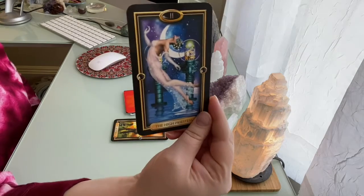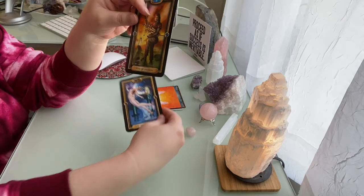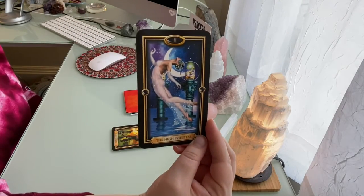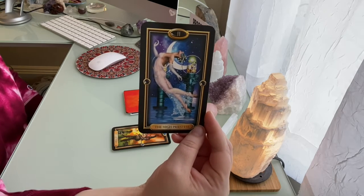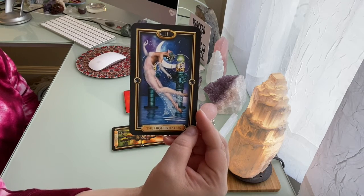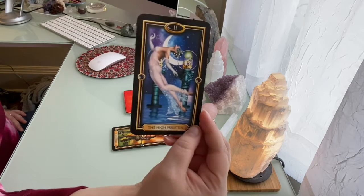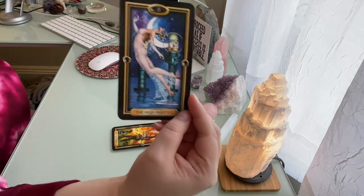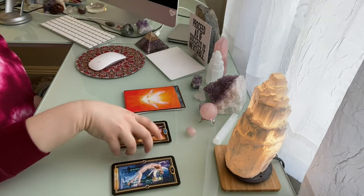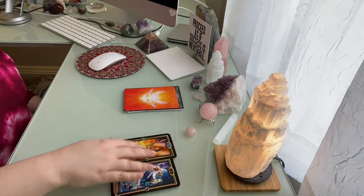The second card is the High Priestess. To get past your obstacle represented by the Five of Swords, you're being asked to call on your beautiful High Priestess energy instead. It's like that Einstein quote — you can't resolve an issue with the same mentality that created it. You're being asked to level up and bring things to your High Priestess level rather than staying in this aspect that's creating the obstacle in your life path.